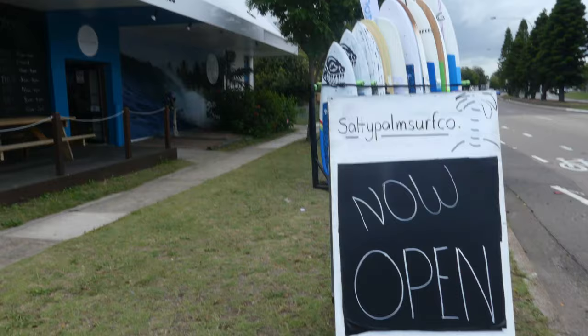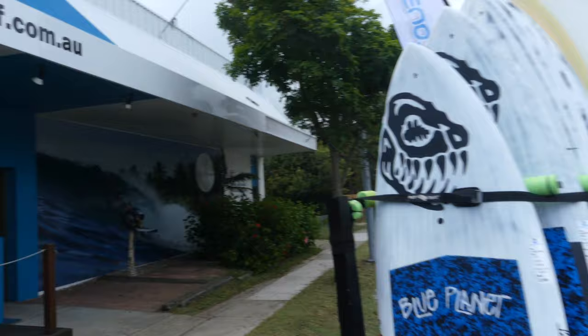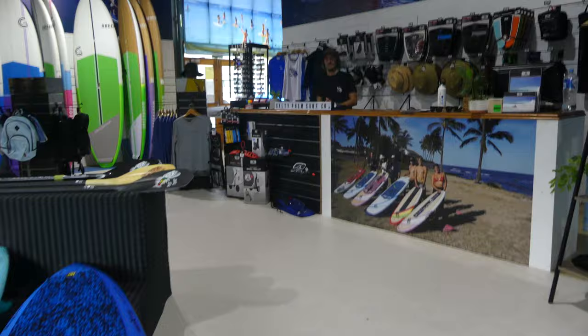So the Salty Palm Surf Company specializes in stand-up paddle surfing and foil boarding. They've got a nice selection of Blue Planet boards. It's actually our Australian distributor who opened the shop.